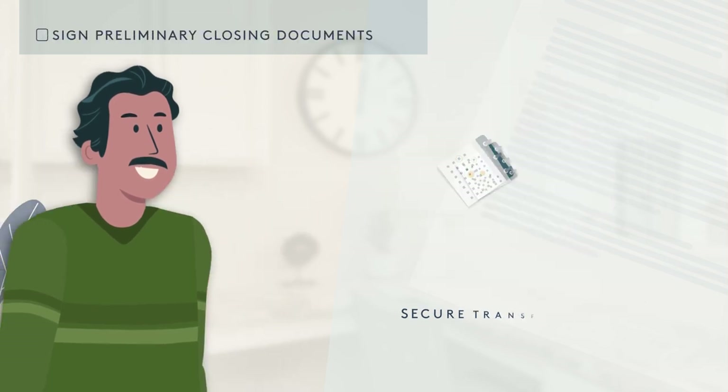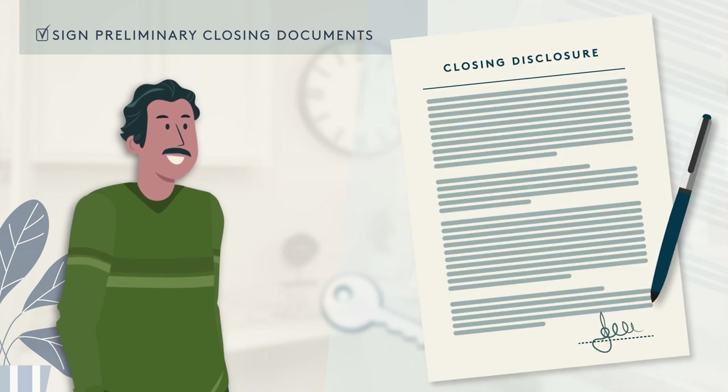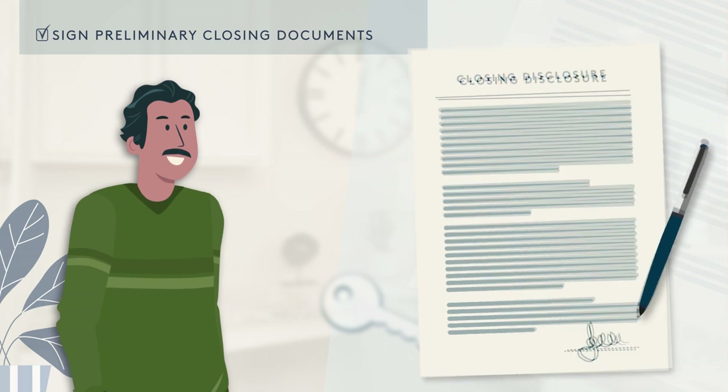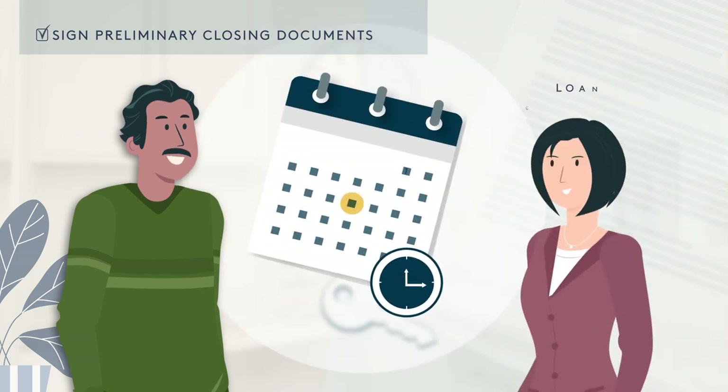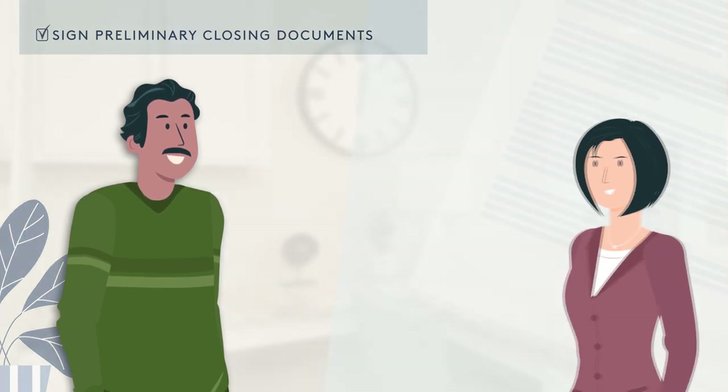Sign and submit your preliminary closing disclosure to your lender at least three days prior to your closing date. This is one of the most important documents you'll receive, so make sure to check it over carefully and talk through any requirements or deadlines with your loan consultant. A delay in signing may result in a delay in closing.